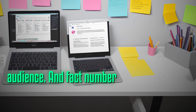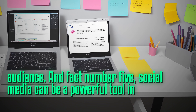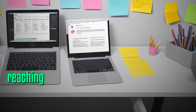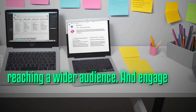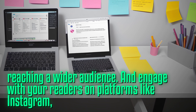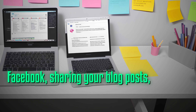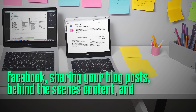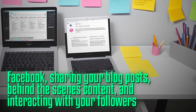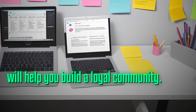Fact number five: social media can be a powerful tool in promoting your blog and reaching a wider audience. Engage with your readers on platforms like Instagram, Twitter, or Facebook. Sharing your blog posts, behind-the-scenes content, and interacting with your followers will help you build a loyal community.